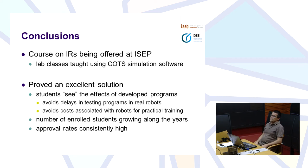We have described the course on industrial robots offered here at ISEP. The main innovation is that we are using a custom off-the-shelf simulation software — in our case ABB RobotStudio. Since we have an ABB robot it could be another program, for instance with a KUKA SIM or Epson, with another kind of robot.